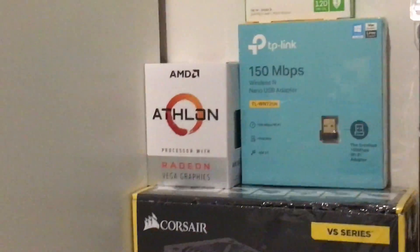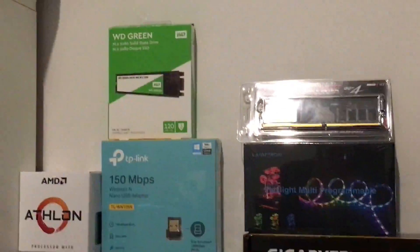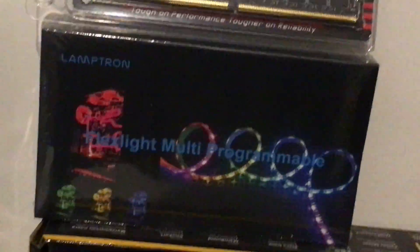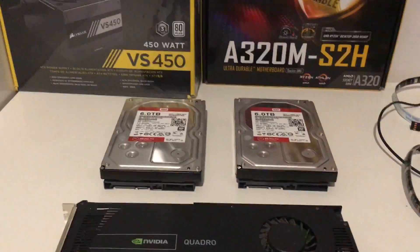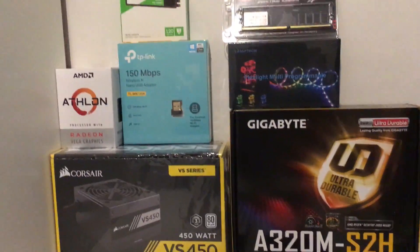I chose this one and I'll upgrade it later, because I just want the PC to run. And here's the SSD, the RAM, LED lights to go inside the PC, motherboard, power supply, and storage. That's it — peace out guys!